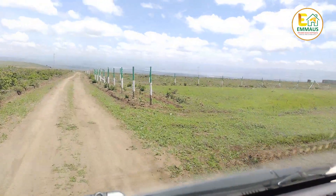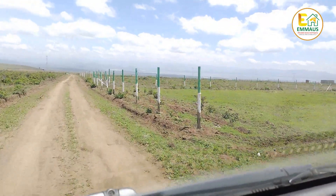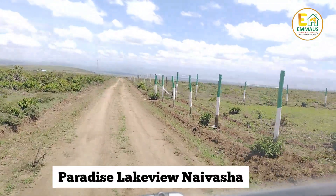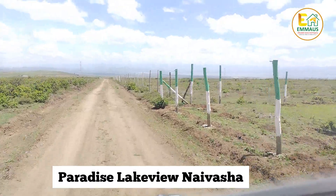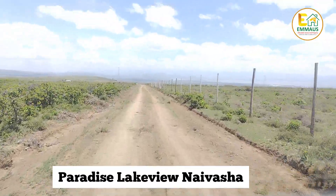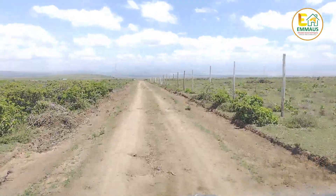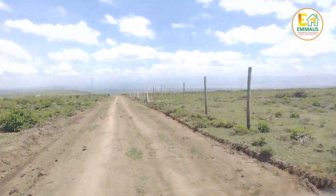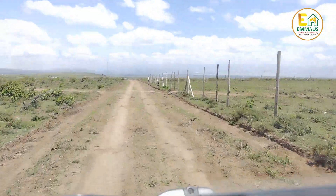Hi, welcome to today's vlog. We are currently leaving phase 4 of our project in Naivasha. This is Paradise Lakeview, Naivasha. All our properties, when you approach them, you will see the green and white just behind there. Those are our company colors and that's how you'll be able to identify the property.